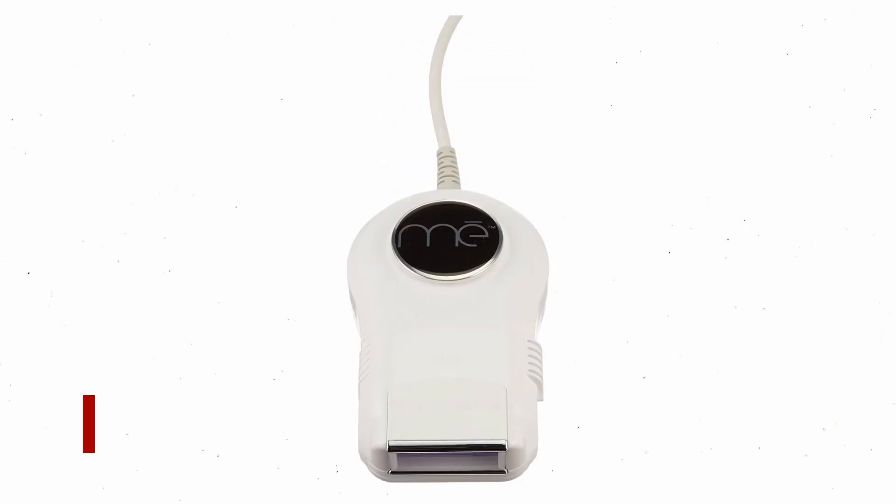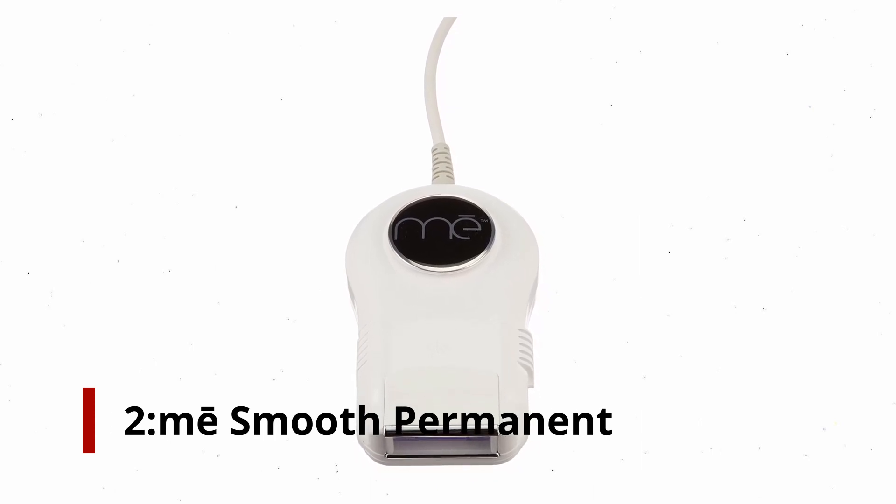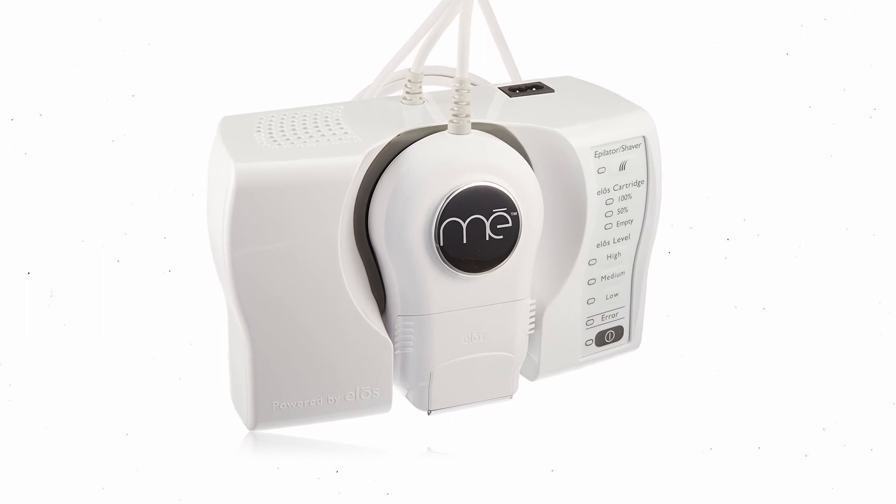Number 2: Mismone Permanent Hair Reduction Device. A variety of hair colors and tones can be treated with this FDA cleared device.